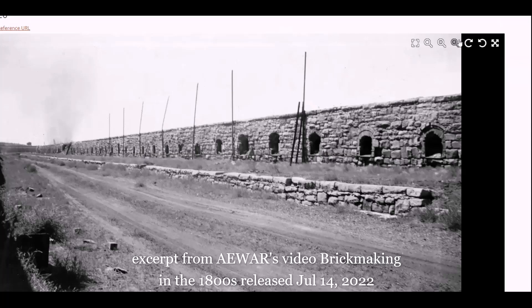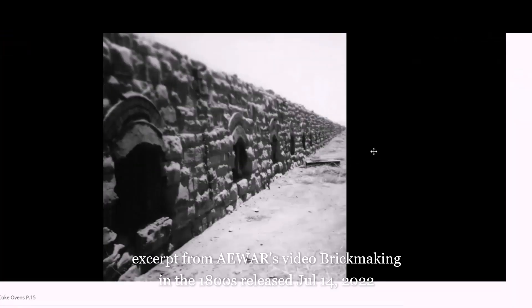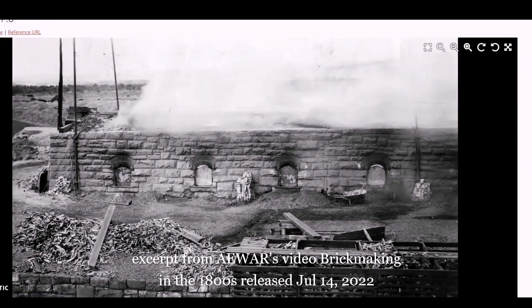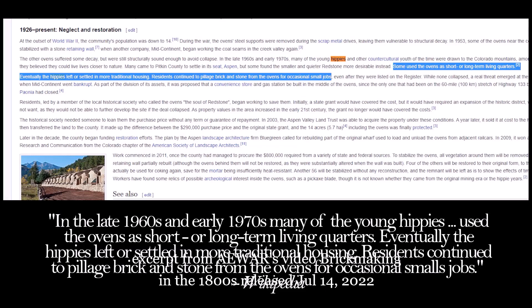The Sunnyside Ovens used to look like this. It's most likely the ovens are all missing their front sections because the stone was salvaged and reused after decommission in 1958, or to stop squatters from taking residence in them. It happened at the Redstone site — hippies would squat in these ovens.